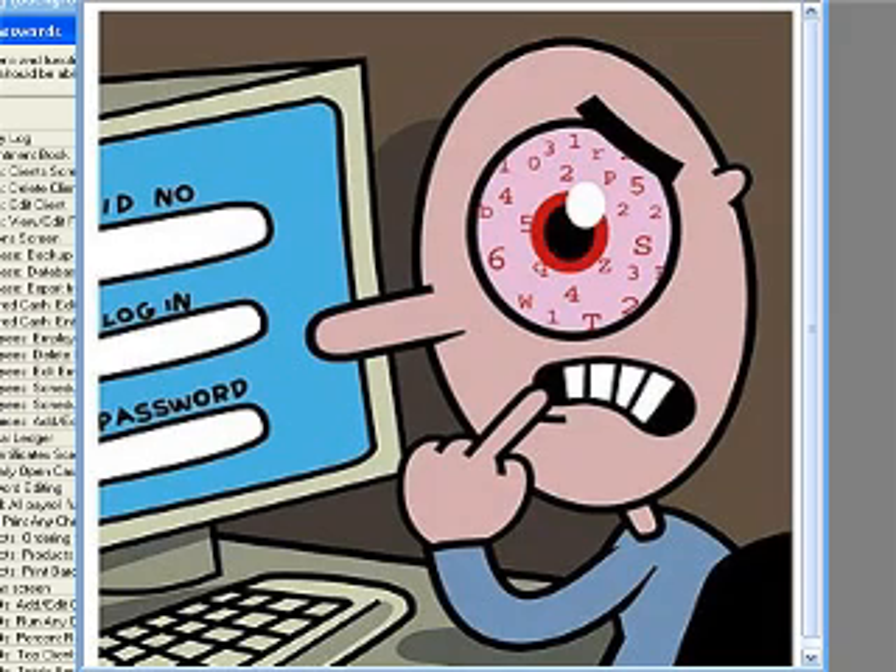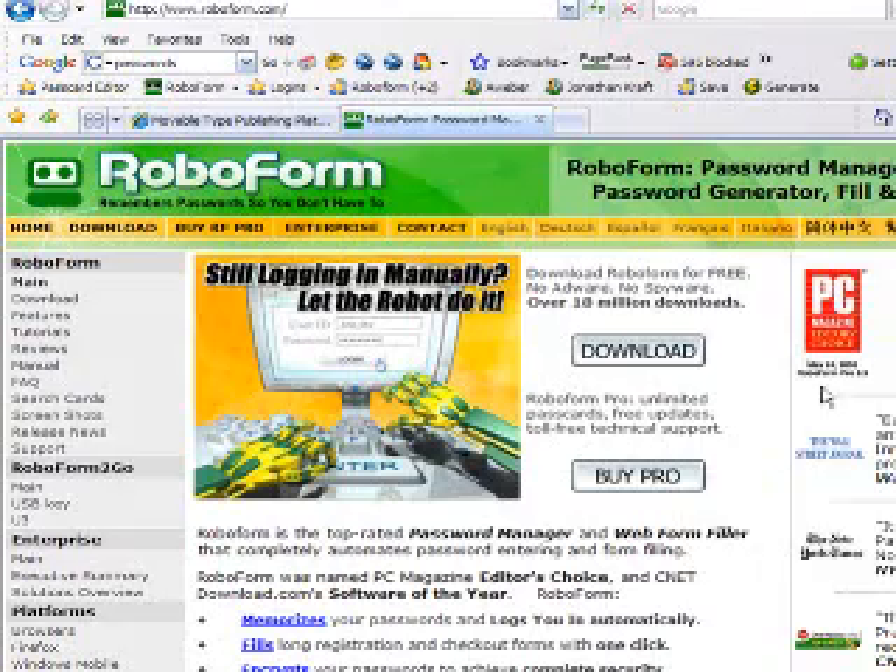So what I did was I went and actually downloaded a little piece of software called RoboForm, and the program's totally free to try, but it costs $30 — that's it, $30 one time, no long-term commitment — and I still am telling people that RoboForm is the best $30 that I spent in 2006.